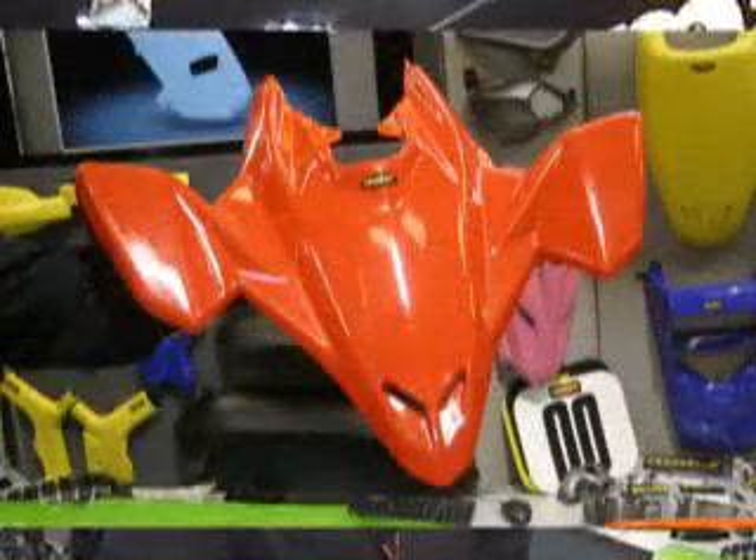Also new for Meijer Manufacturing is complete LTR bodywork. We also have a one-piece race front. Also a brand new hood — it bolts right onto the LTR. You just remove your headlight and pop it in.